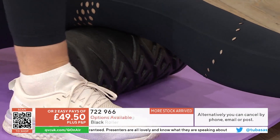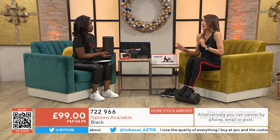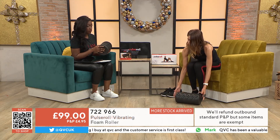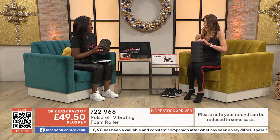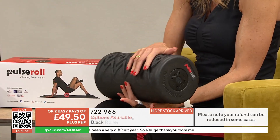I'll talk you through some of the settings. How do we turn it on? As you can see, this is rolling around now. This is not what you normally get with a foam roller — most foam rollers are just static. They sit in most people's cupboards and they barely use them, and when you do roll around on them, it's quite painful.